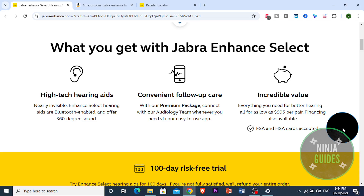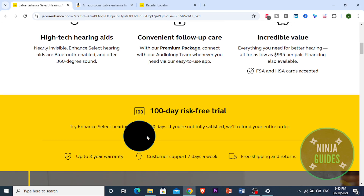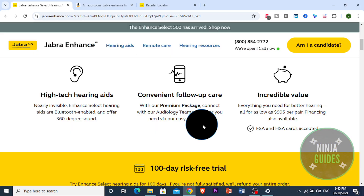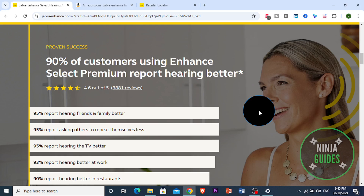One of the best parts of the Jabra Enhance Pro is its Bluetooth connectivity, which allows you to stream audio directly from your phone, tablet, or even certain TVs. This feature is ideal if you're someone who wants an all-in-one device for phone calls, music, and even podcasts, giving you a seamless listening experience. You can also control the settings through the Jabra Enhance app, which provides customized sound adjustments and lets you schedule virtual checkups with an audiologist.